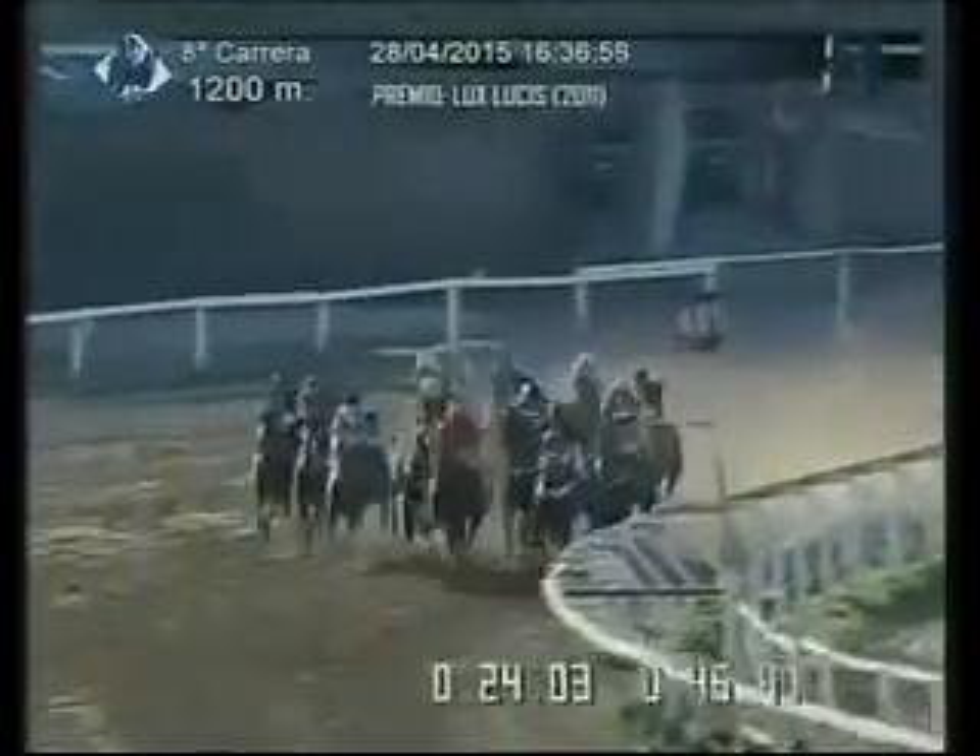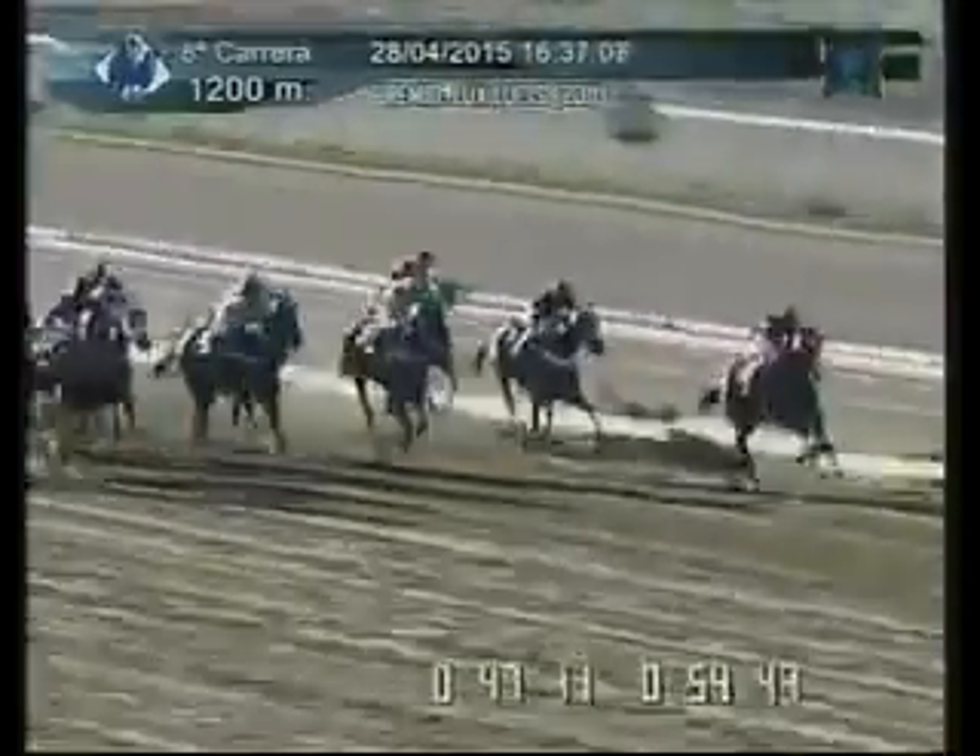El 7 y el 10 van a hacer el ingreso al tiro derecho a final. Lo hacen en estos instantes con lucha en la delantera. Y abierto pasa a comandar la carrera, el 12 va estirando ventaja sobre el 1 por el centro de la pista.